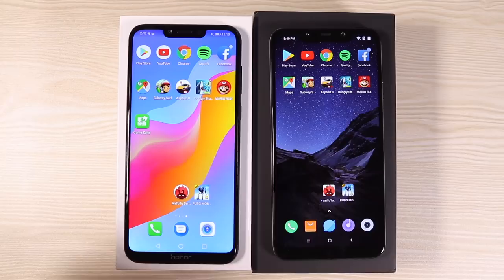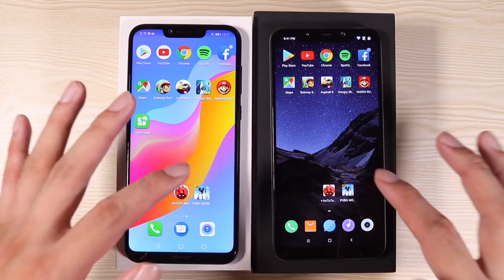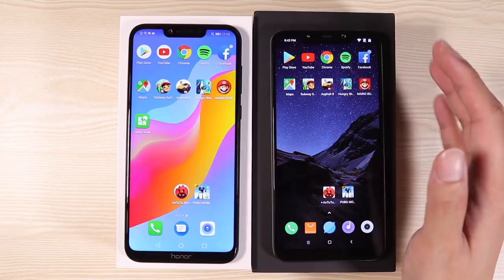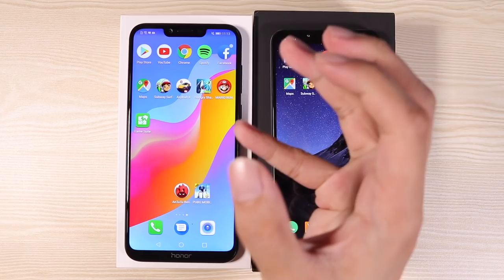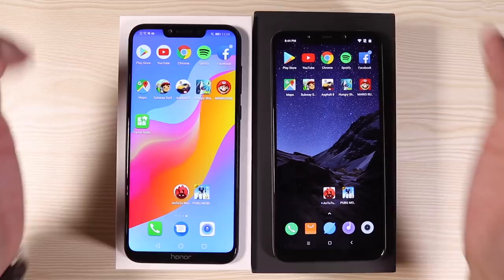As usual in Tech Beans speed test comparison videos, we're going to do three things: check which phone launches apps fastest, which scores better in AnTuTu, and which plays PUBG best. Before we start, I'm giving away this Pocophone F1 to one lucky subscriber — just subscribe and hit the bell icon. Check the description for more details. Let the battle begin!